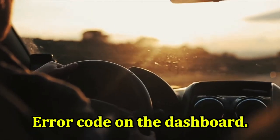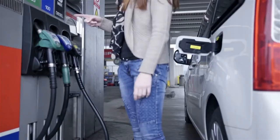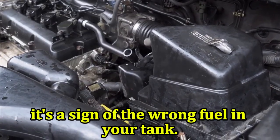Error code on the dashboard: you may see error codes and the engine light will switch on. Knocking in the engine: when the fuel ignites too quickly, it's a sign of the wrong fuel in your tank.